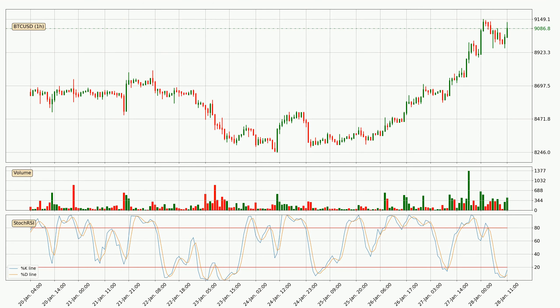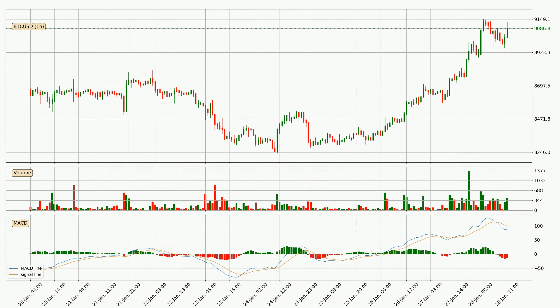Moving to the hourly Stochastic RSI, we can see that the crypto is being oversold because the %K and %D lines are in the lower region. A change in the trend can be expected or for the crypto to remain at least stable for some time. The K line is currently above the D line, which shows that the trend has shifted to the upside.